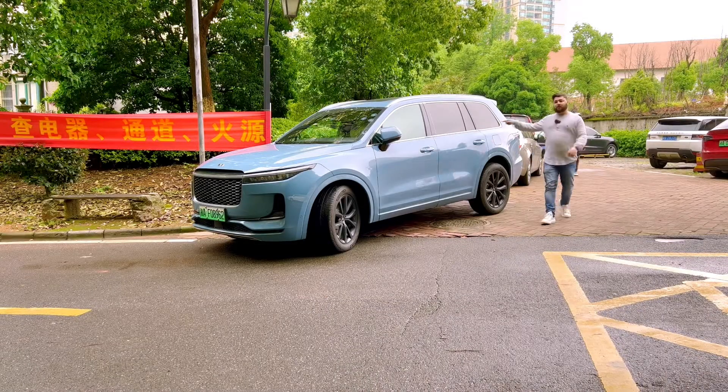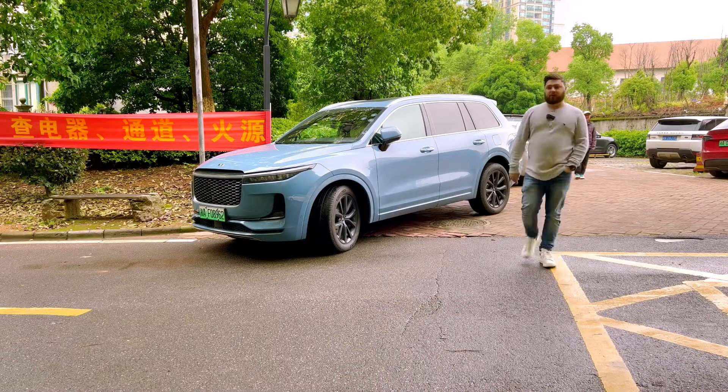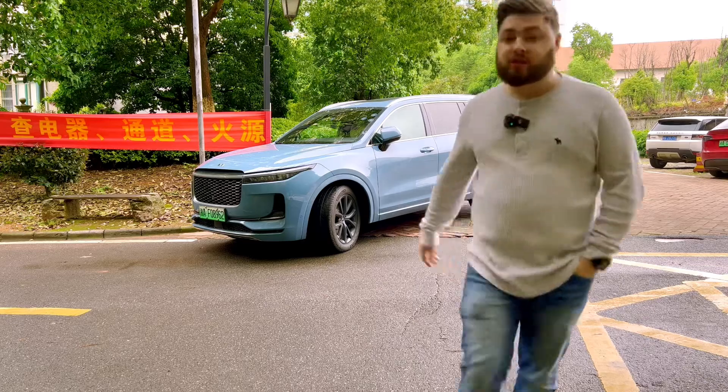I'm Will, and this is the 2021 Li Auto 1. This is China Driven.